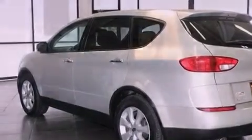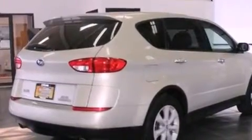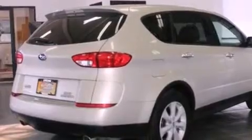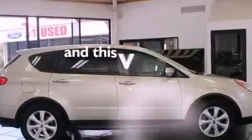Features include a moonroof, alloy wheels, a low-tire pressure indicator, a CD player, variable valve timing, privacy glass, an anti-lock braking system, side curtain airbags, dual power seats, and this vehicle has fewer than 58,000 miles on the odometer.